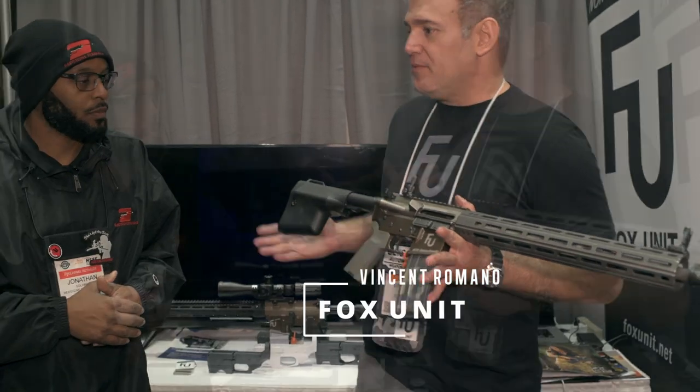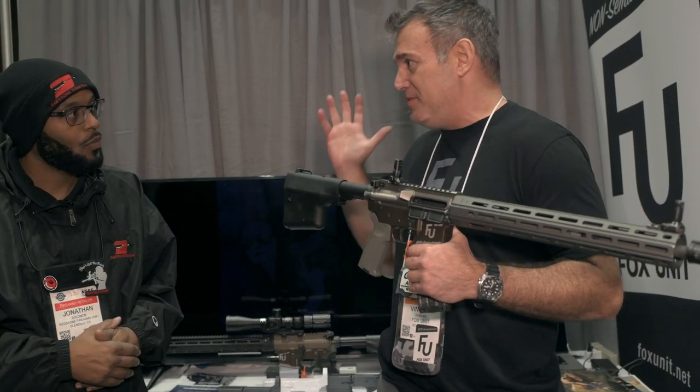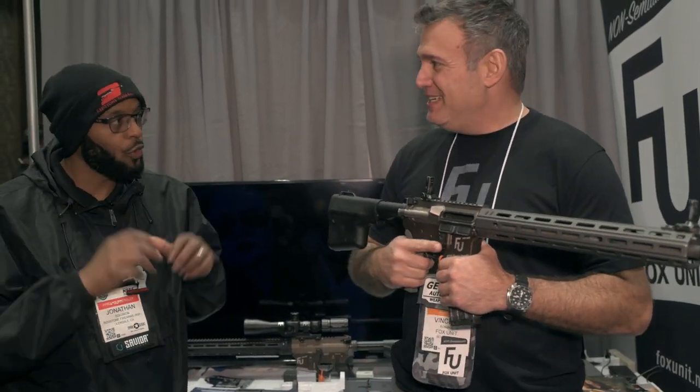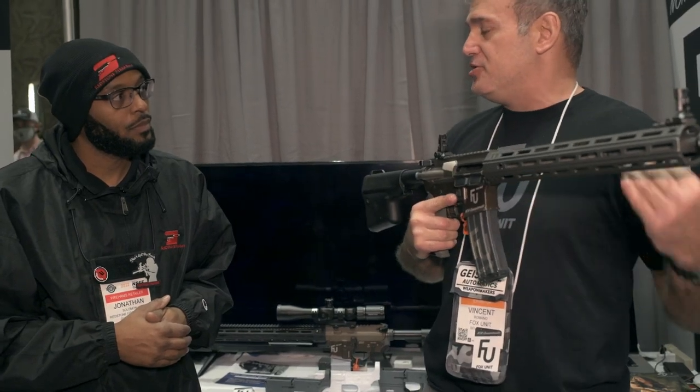We're going to take a look at our first exhibitor here at the new exhibit hall at Caesars Forum — Fox Unit. We're going to talk about this new product that we're hoping to carry in California. As you know, we are restricted in California on what we can and cannot have. So, Vincent, talk to me about this product. Basically, all the gun-ban rooms are for semi-automatics, so we developed a non-semi-automatic firearm — a new classification, basically a spring-assisted bolt gun.